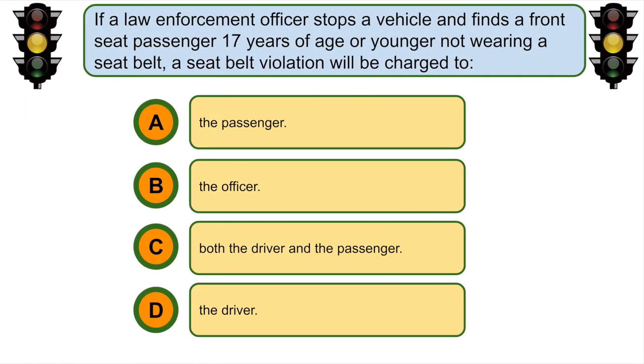If a law enforcement officer stops the vehicle and finds a front seat passenger 17 years of age or younger not wearing a seatbelt, a seatbelt violation will be charged to... D. The driver.